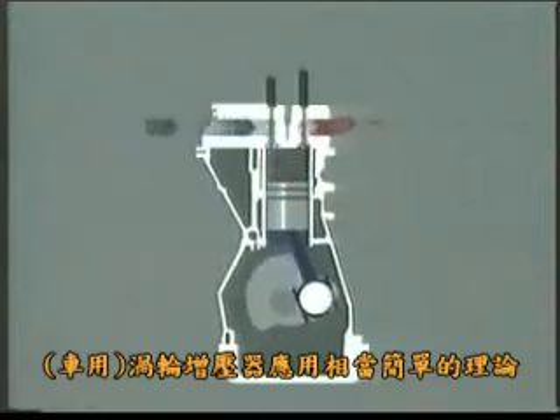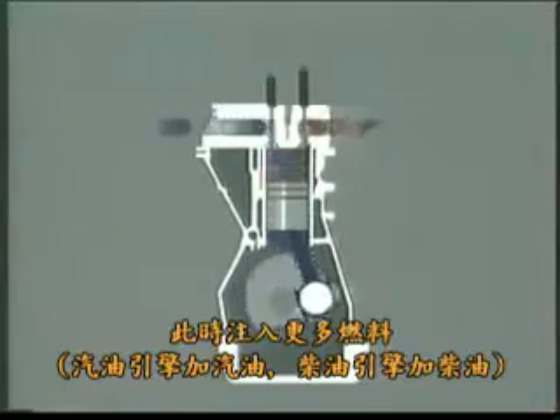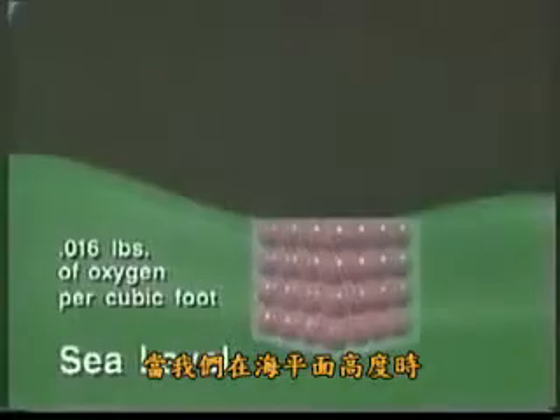Modern turbochargers are based on a simple principle: if the air entering an engine is pressurized and more oxygen forced in, then by adding more fuel, the result is higher engine torque and more power. At sea level, there are 0.016 pounds of oxygen per cubic foot.